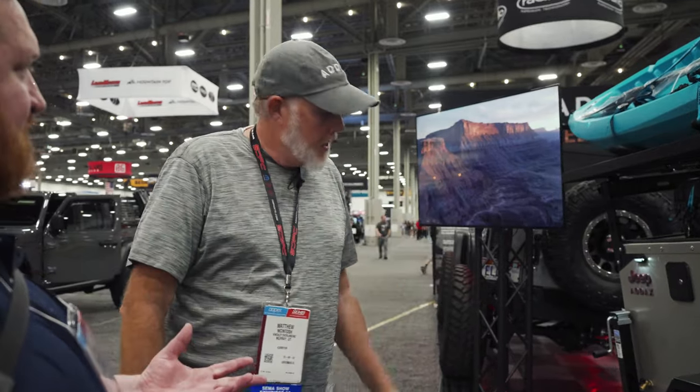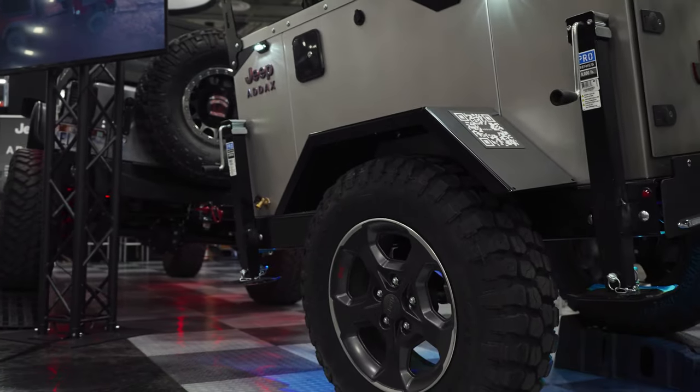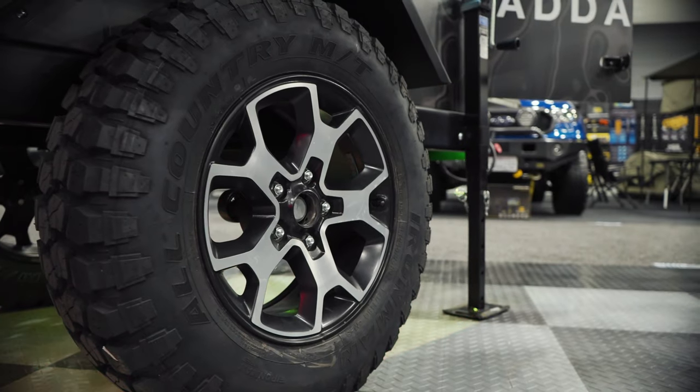That is a Jeep Rubicon wheel — JL, JK stud pattern. We've been in discussions with Jeep for the last year, year and a half, jumping through all of the engineering hoops to make sure we had a solid product that we could bear their name on. This is now an officially licensed Jeep trailer — Jeep Addicts — which you will be able to buy from your local Jeep dealership starting 2023. We're pretty stoked.